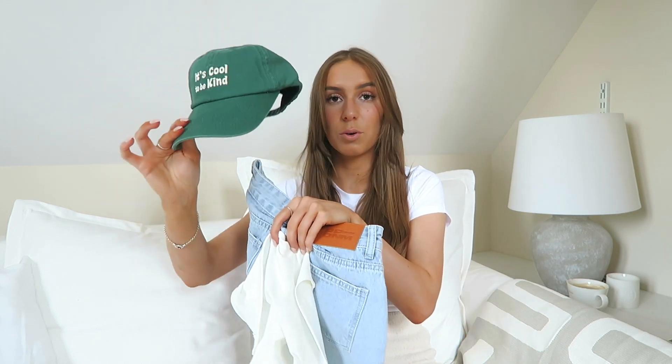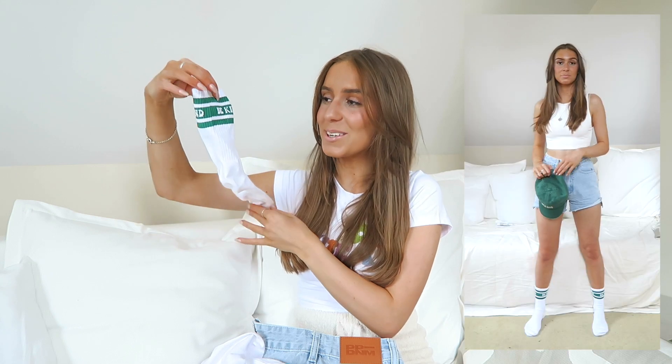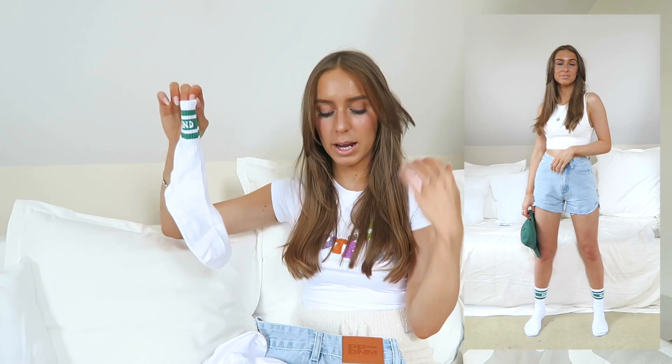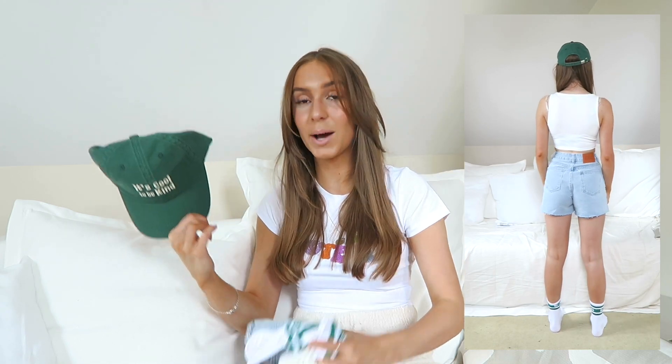To finish the look I got this green hat — it says 'It's Cool To Be Kind,' embroidered in a creamy white color. I love the font. Then I got these white socks to go with it — they're a nice length for wearing with trainers, and they say 'Be Kind' on them in green, which ties in perfectly with the hat.